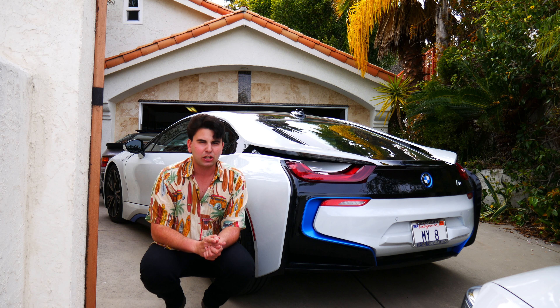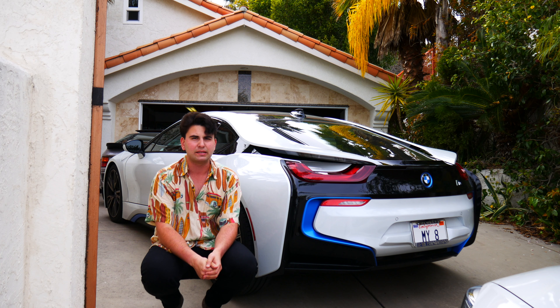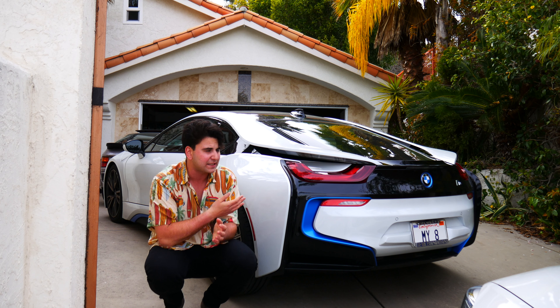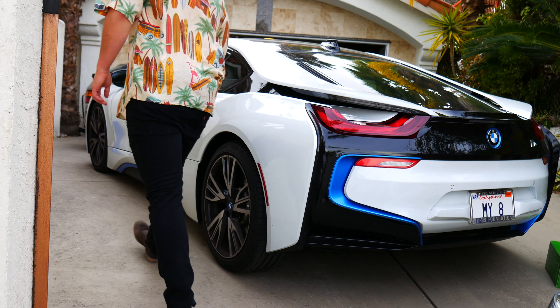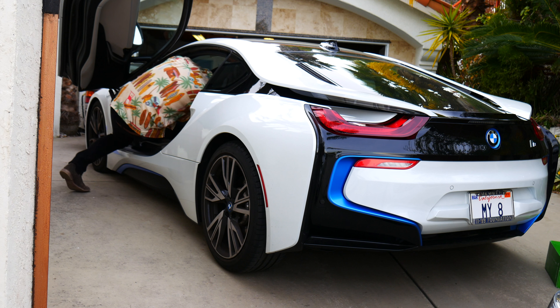Next up is the car that everyone knows as the spaceship, our BMW i8. This is a controversial car based on sound, because part of it's exhaust and some of it may be speaker, although it sounds absolutely awesome. I don't think this car is going to break any sound records, but it should be noted that it does, in fact, sound like a spaceship.